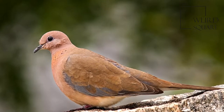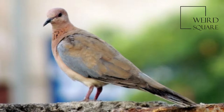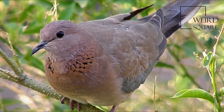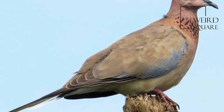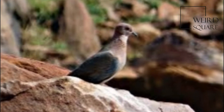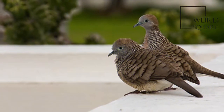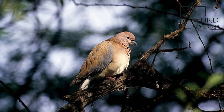The Laughing Dove is a small pigeon that is a resident breeder in Africa, the Middle East and the Indian subcontinent. This small long-tailed dove is found in dry scrub and semi-desert habitats, where pairs can often be seen feeding on the ground. A rufous and black checkered necklace gives it a distinctive pattern, and it is also easily distinguished from other doves by its call. Other names include Palm Dove and Senegal Dove, while in India the name Little Brown Dove is often used.